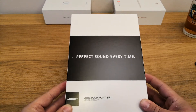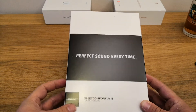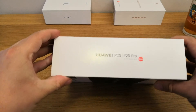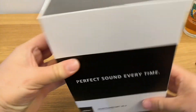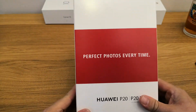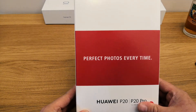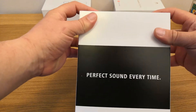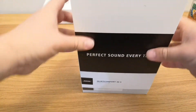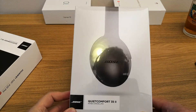So let's have a look at what the retail package has. At the front it says 'perfect sound every time' with the Bose name and the model number on the side. On the side it references the Huawei P20 and P20 Pro, Leica — another strong brand they've partnered with for the launch — and on the other side it says 'perfect photos every time.' This is a sleeve that has been added to the Bose QuietComfort 35 II standard retail packaging, and it's essentially a cardboard sleeve that comes off to reveal the standard headphone box.